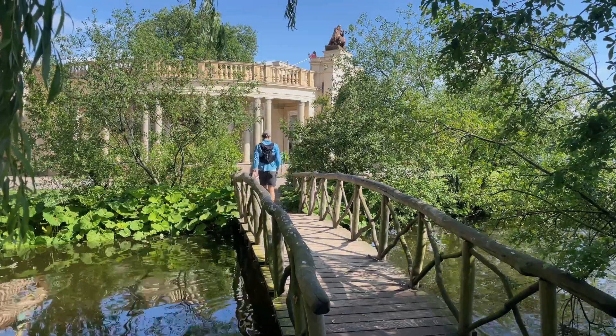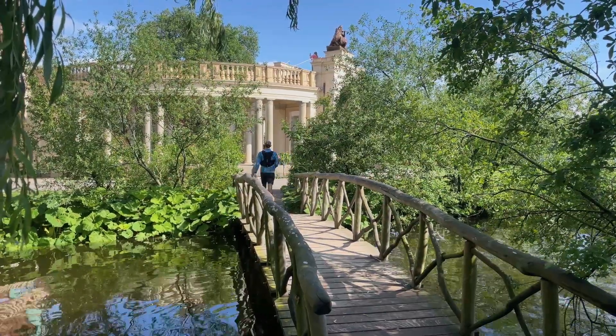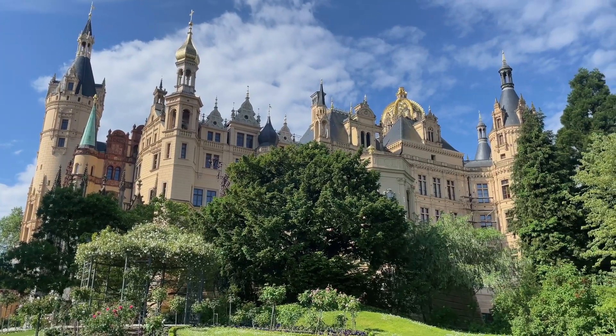Our last day of this bike tour was back on mainland Germany, where we saw three different castles and cycled over 50 kilometers.